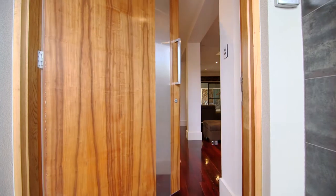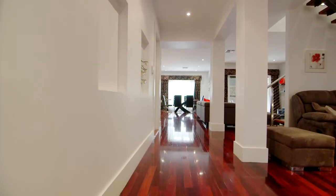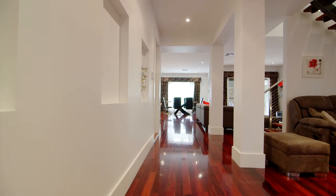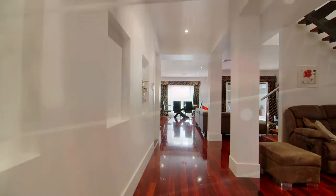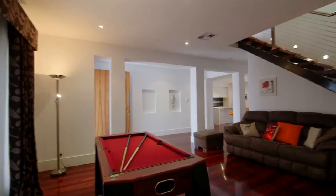Get ready to be impressed by this stunning executive home from the moment you embark through the huge solid front door and enter the wide entrance hallway, then into the front living room.